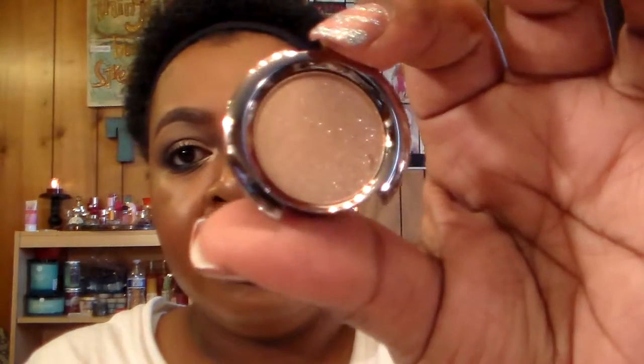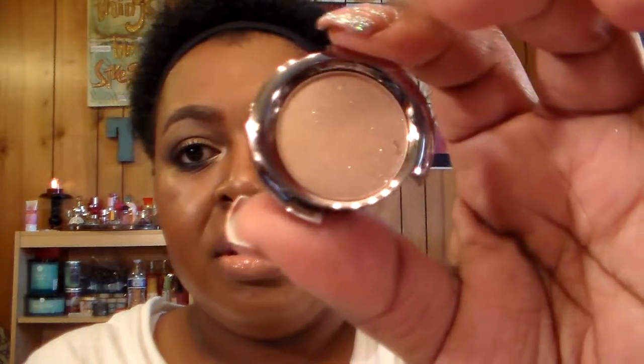I also got an Urban Decay single eyeshadow in the color Chopper. I love Urban Decay's eyeshadows. Let me swatch it right here — there is Chopper, gorgeous. It fits in the palette I already have started and this is the last slot, so it's time to get another palette and fill it up. That one again was called Chopper.